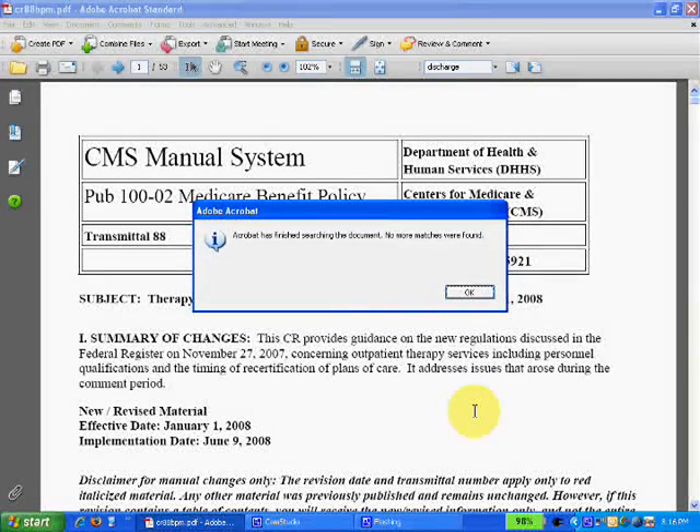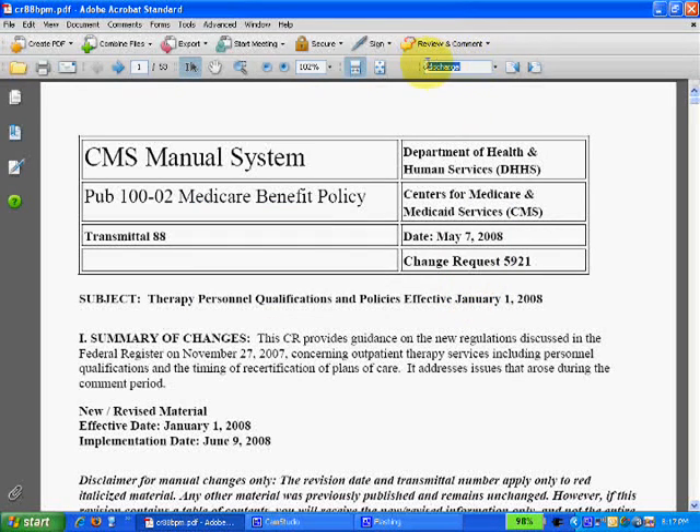Adobe has finished searching the document — no more matches were found. We could do the same thing, and I'll do this real quick with "plan of care." Say I'm curious about the plan of care.